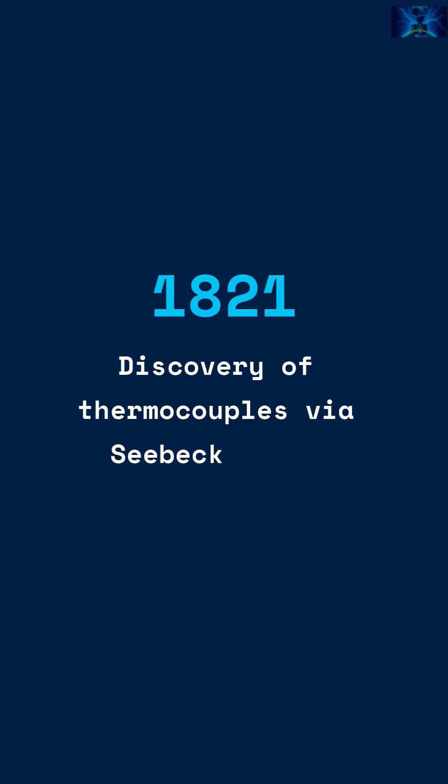1821. Two unlike metals, hot and cold, make a tiny voltage. Hello, thermocouples — the Seebeck effect.